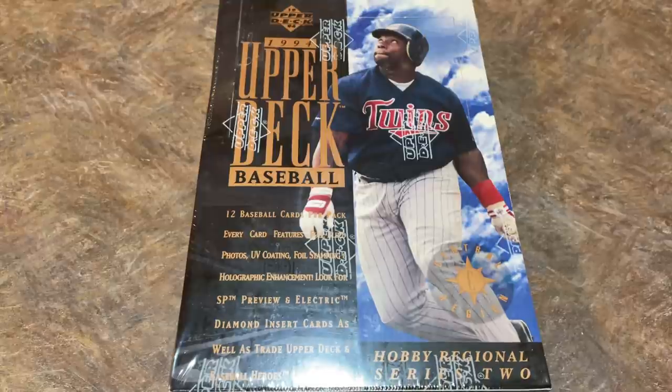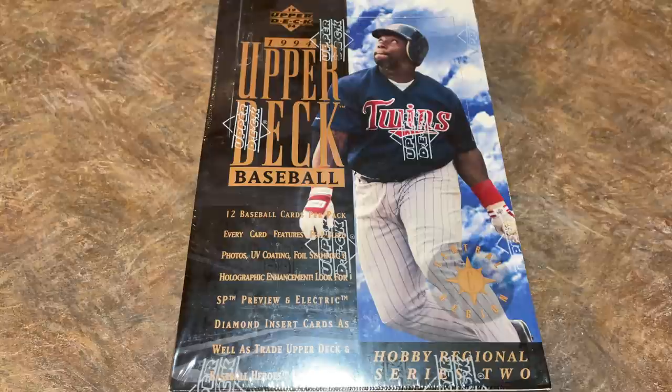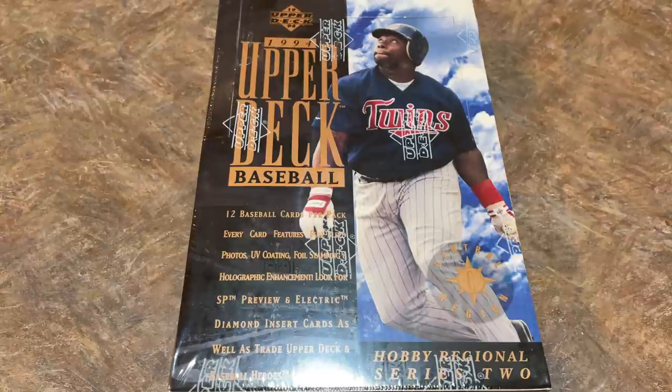Everybody, welcome back to another episode of Throwback Thursday. This is actually the second Throwback Thursday I've recorded today. I just opened a box of 2001 Topps looking for each row's rookie card, and man, was it a disaster. You will only see that video on Patreon, so I'm not going to release it here on the main channel. So we're doing take two.